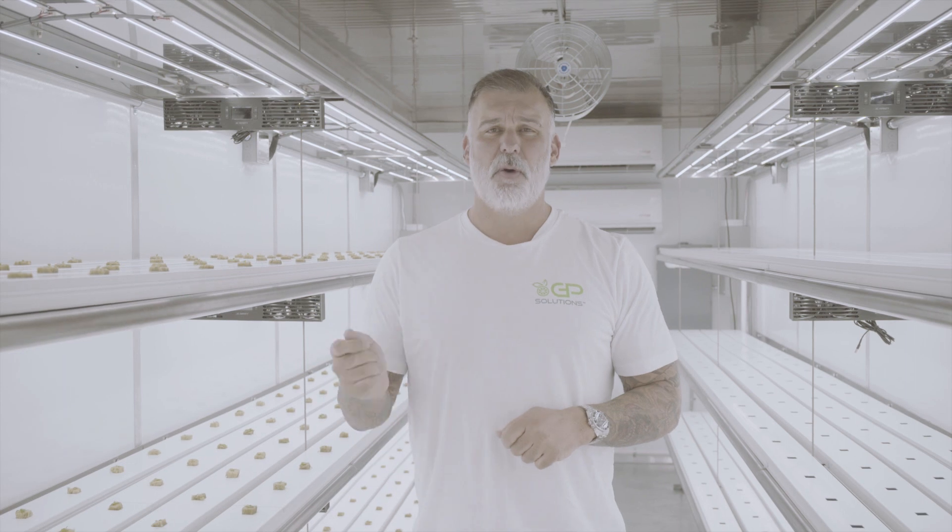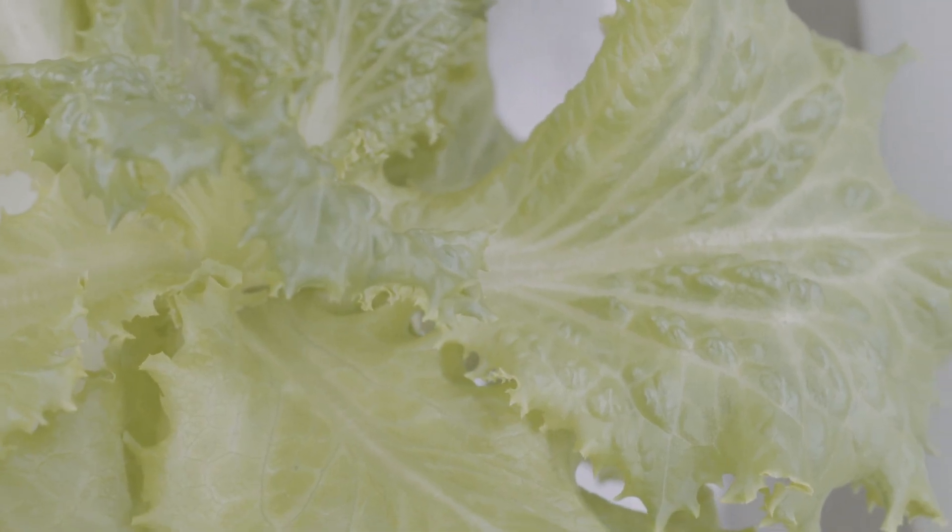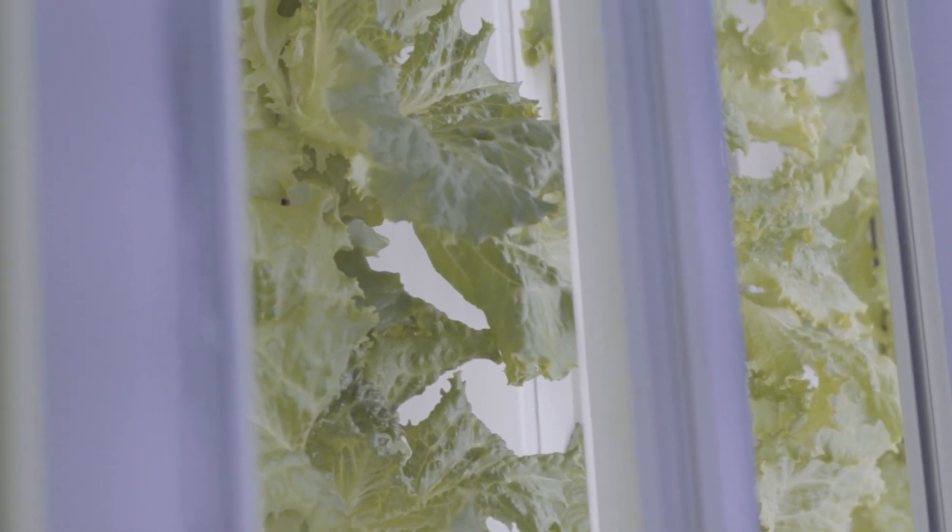The big separation between us and our competitors is we can fully control and automate inside of our system. We give you the tools to remotely manage and internally see what's going on inside of your GrowPod. We control the dosers, the lighting, the temperature — everything inside of this environment to help you manage less. If I can save you money on maintenance and all these ancillary costs, you can really leverage this business.